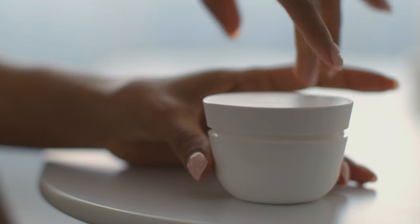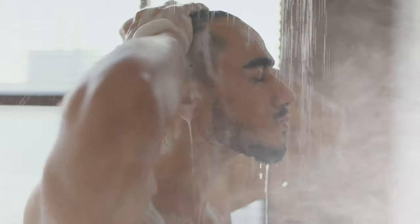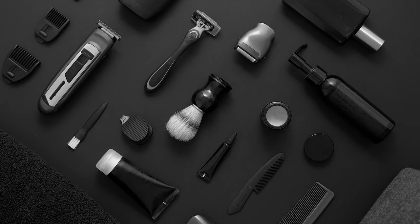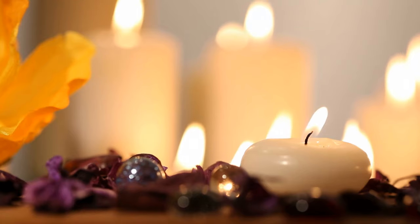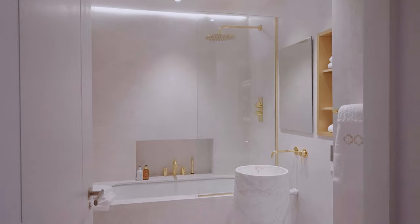For my husband on the other hand, he sees showering as an experience. He would like extra creams in there and almost a steam experience. The difference is being able to cater for both in the same space. For him I may add candles, and I need to think about where to place those. For me, I need easy niches to reach my shampoo and conditioner. For him, I might design in a bench where he can sit, relax, and use it as a steam therapy session.